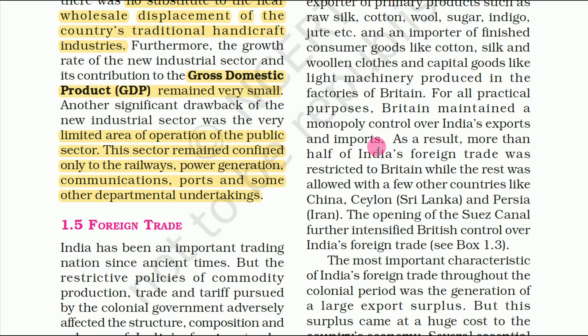As a result, more than half of India's foreign trade was restricted to Britain, while the rest was allowed with a few other countries like China, Ceylon and Persia.